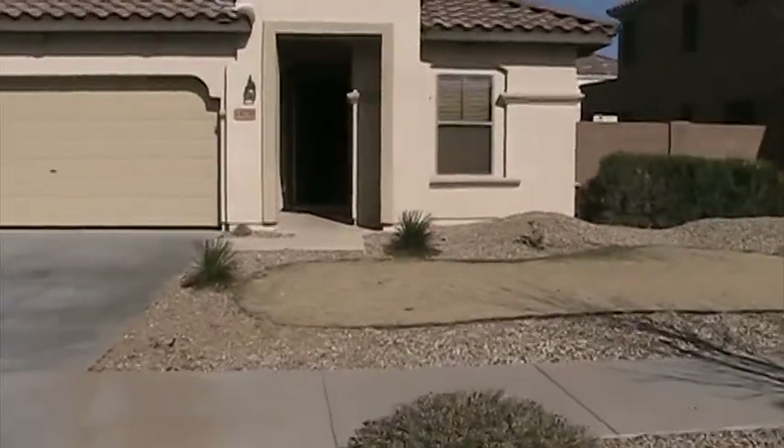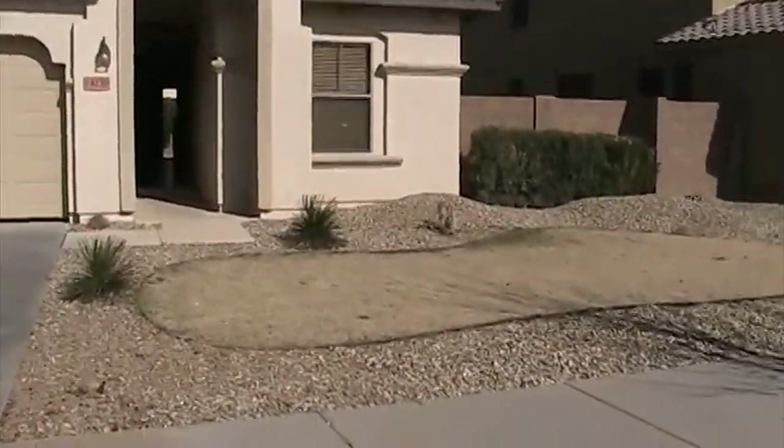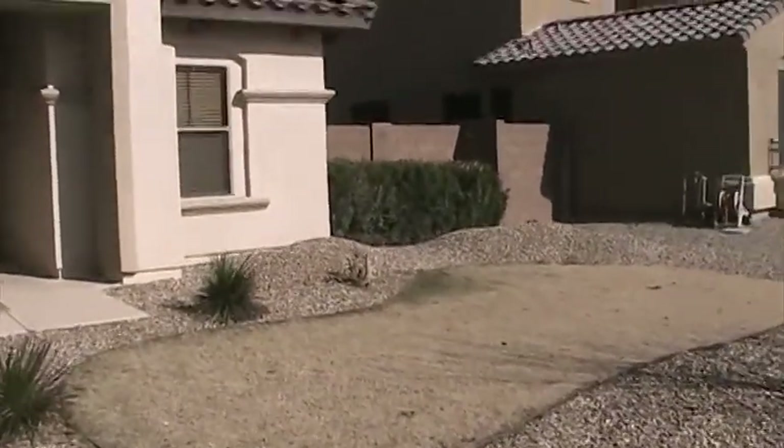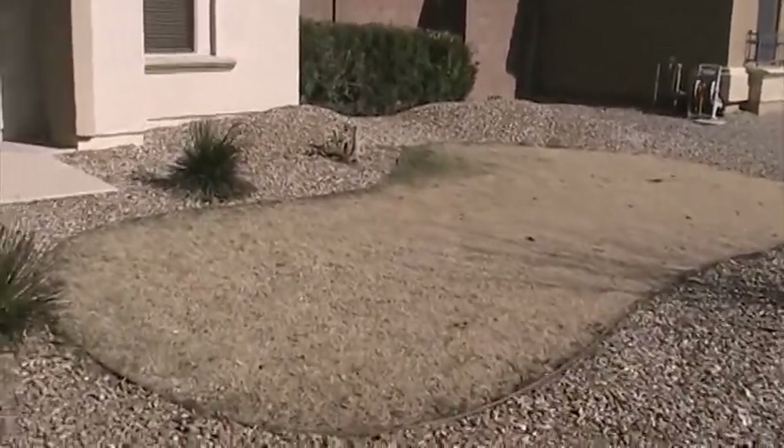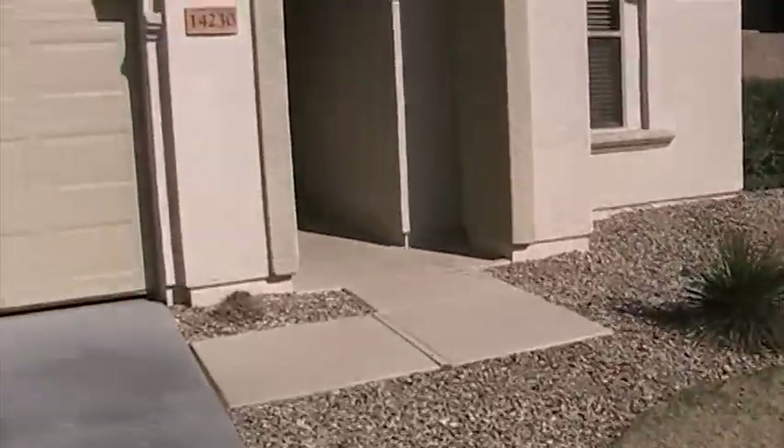It's got a mixed desert and grass front yard — low maintenance. Right now it's got the hibernating winter grass, but that looks like it'll come back strong in the summertime, be nice and green.